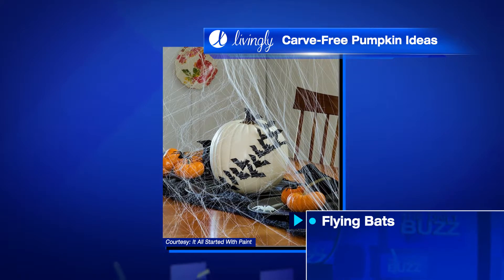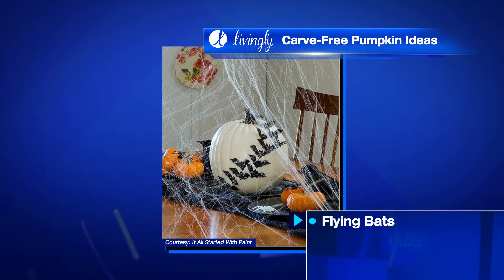You can even buy a bat craft punch to save some time achieving the pop-out flying effect. You've got the bat pumpkins — yeah, keep up with me!